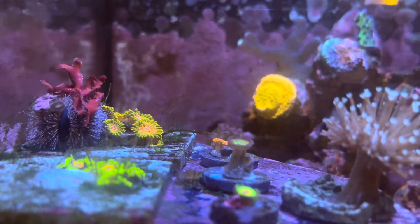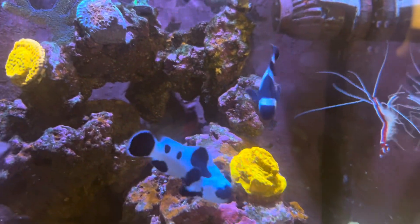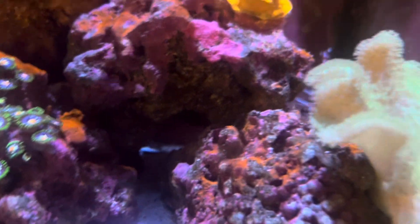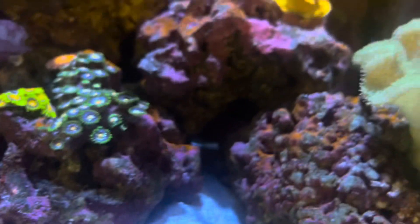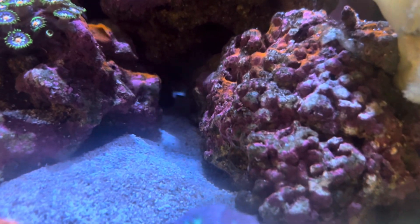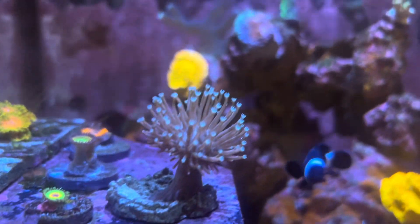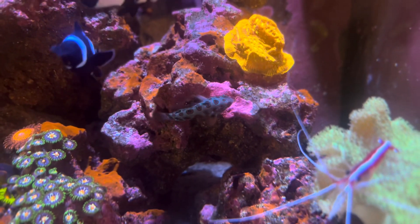I'll pop up some videos and pictures of that in just a moment. But this is it so far. I have my two clowns that I've had from the very beginning — a black storm and a Darwin — and my zoa garden. I have a tailspot blenny hiding somewhere and a green mandarin goby, who is now eating frozen food, which I'm glad. And there's that mandarin. Love his colors.